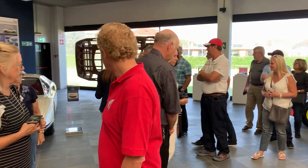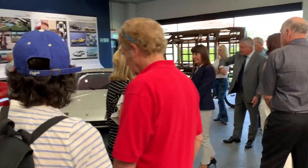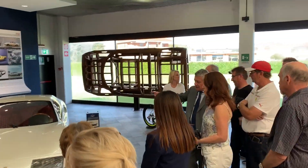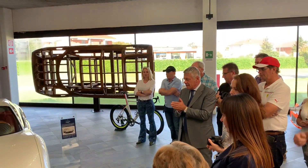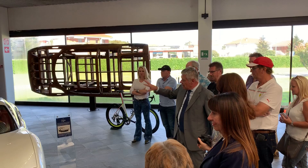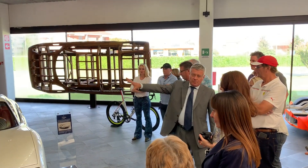Beautiful — that's gorgeous. This color here is very important. The P6 and the BB together write a story that is the prototype and the production.